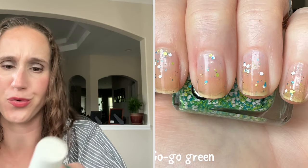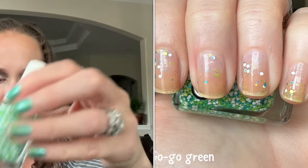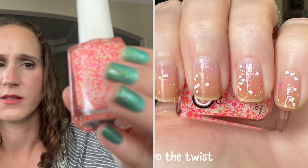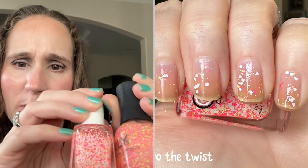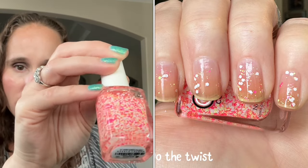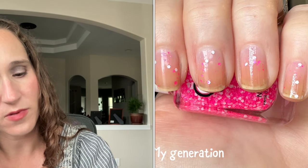They all have white glitters mixed in by the way. The green and blue version is called Go Go Green — blue, green, and white. Then the pinky-orange-yellow version is called Do the Twist — kind of similar to the Orly one except the Orly has silver instead of white, with a similar pink, yellow, and orange mix. And then a bright pink one with two different shades of pink and white called My Generation.